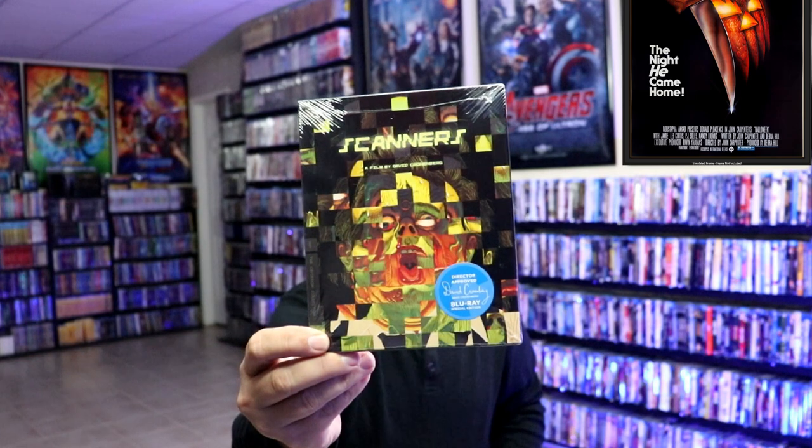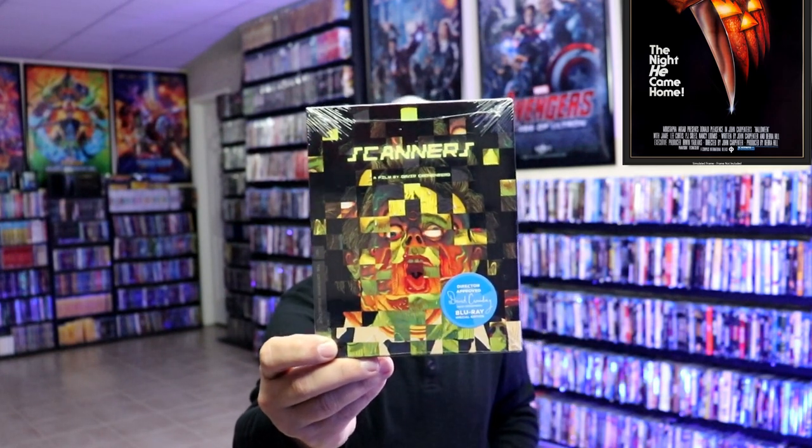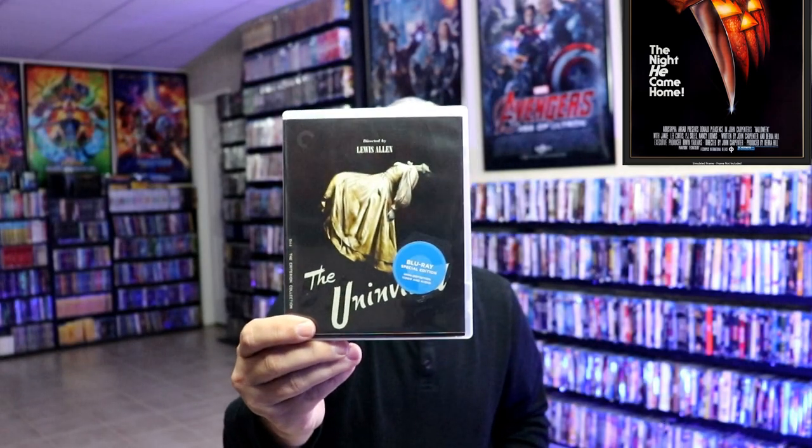Then we have Scanners — a movie that I've only seen once, and I definitely need to revisit that. I've never opened this particular title up, but what an image. A great title. The next one I have is The Uninvited from 1944, another old film. Great ghost haunted house story. If you want to see a good old haunted house ghost story, this right here is one you should definitely check out.